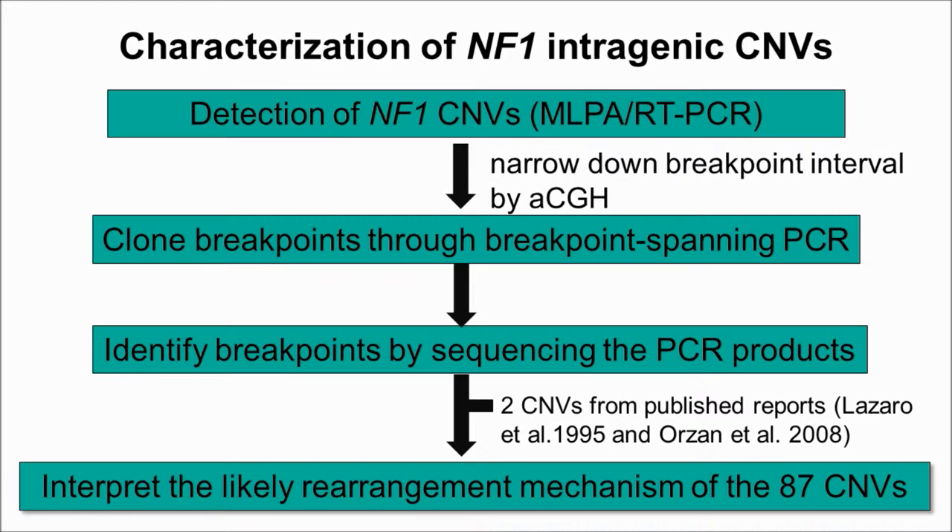First, we used MLPA and RT-PCR to detect NF1 CNVs. If the breakpoints are located in larger introns, such as intron 1 or intron 36, we used array CGH to narrow down the breakpoint interval, and then used breakpoint-spanning PCR to clone these breakpoints. Next, we identified breakpoints by sequencing the PCR products. We also included two previously published NF1 CNVs with known breakpoints to investigate the nature and origin of the rearrangement mechanism.